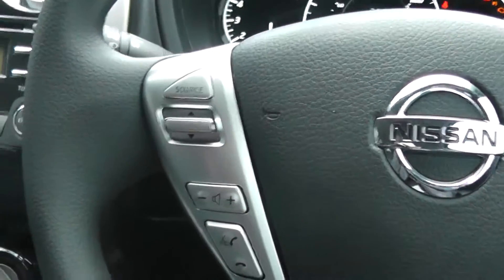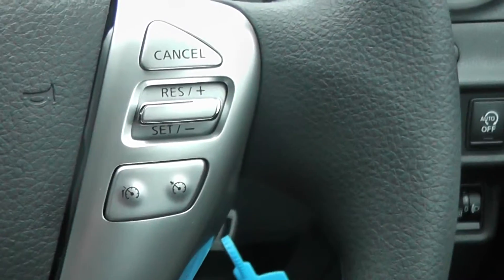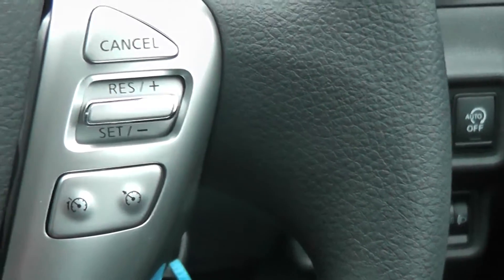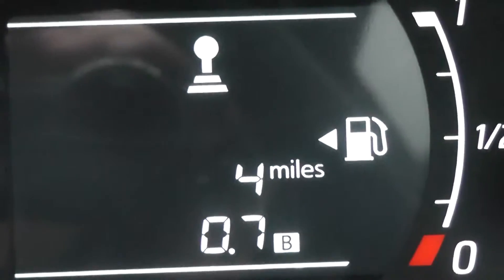To the left hand side of the steering wheel are the audio and Bluetooth settings, and to the right is the speed limiter and cruise control. As you can see the car does come with delivery mileage only.